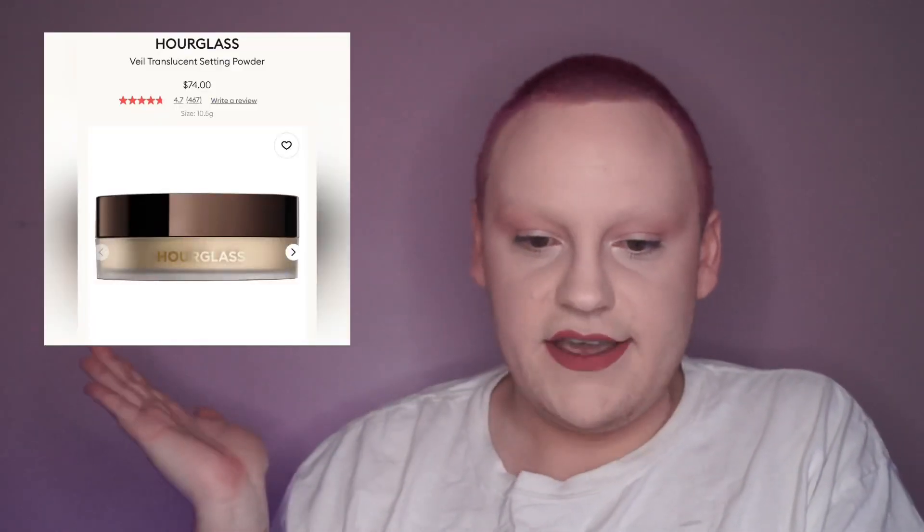I chose two setting powders. First is the Laura Mercier Translucent Setting Powder in the travel size in translucent. I haven't tried anything from Laura Mercier besides one product. I chose it because my friend Isabel really likes it, and I've heard it has a really nice texture especially under the eyes — I've yet to find a setting powder I like under my under eyes.